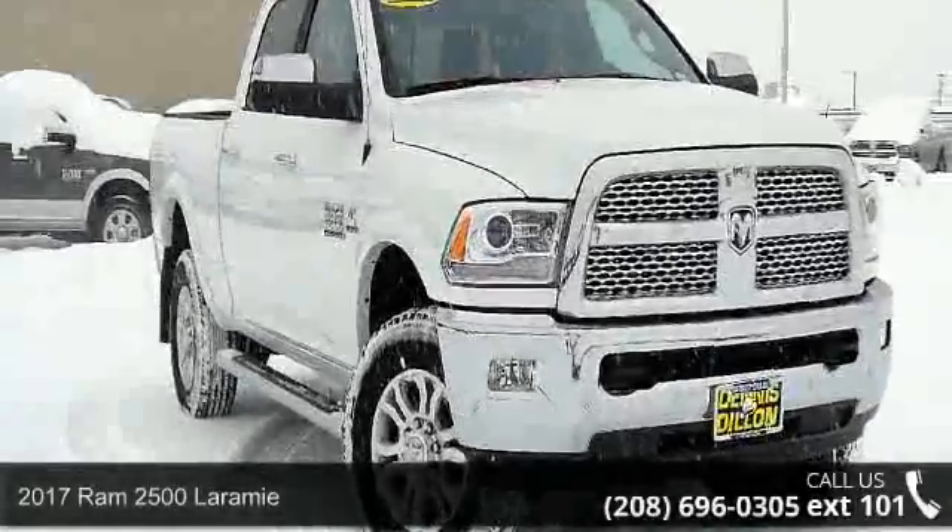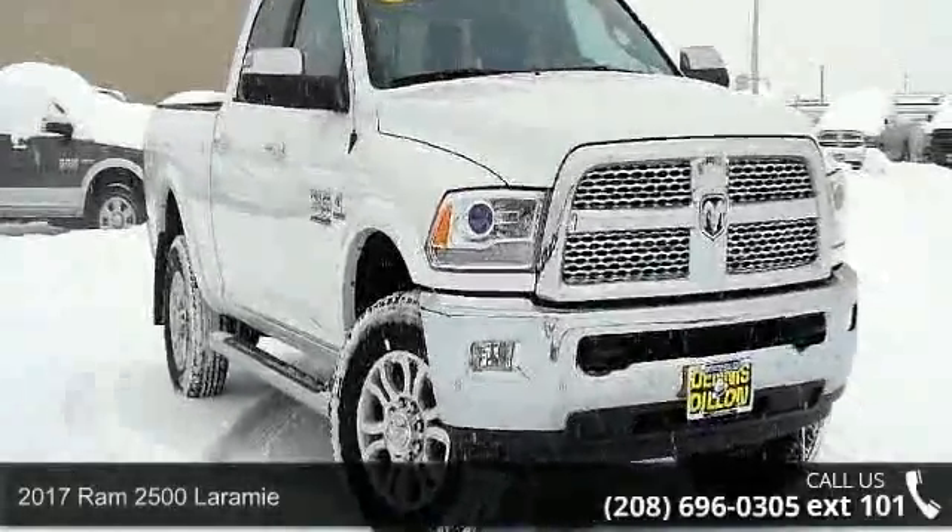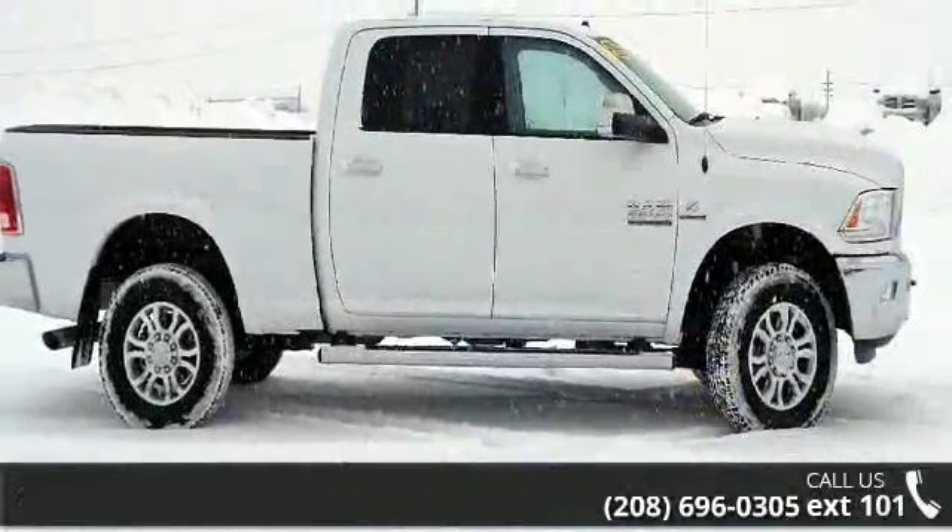Presenting the 2017 RAM 2500 Laramie. If you are looking for a first-rate auto, this one could be yours today.